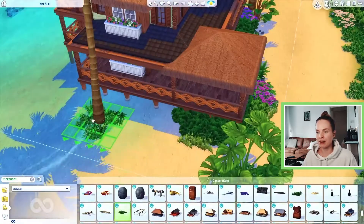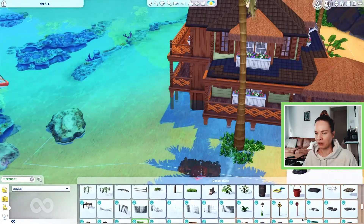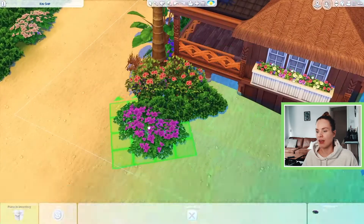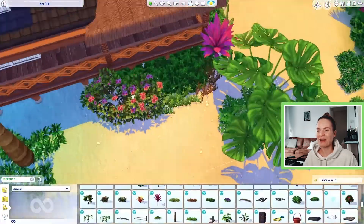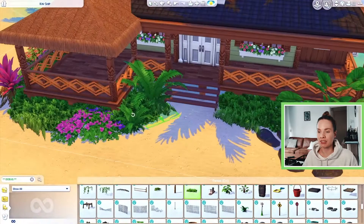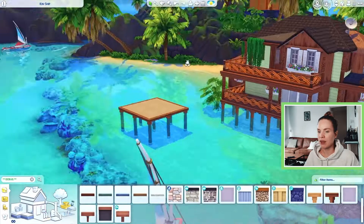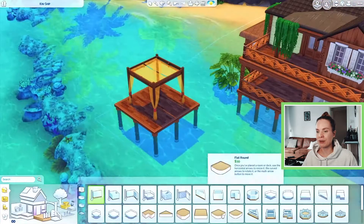I was able to fit in three bedrooms and two and a half bathrooms. The parents have an ensuite, there's a full bathroom upstairs, and a half bathroom downstairs. The rest of the house is quite spacious with a lot of outdoor living, because when you live in Sulani you'd want to be outside all the time. I also created a tiny extra little porch that you have to swim to reach, with a ladder and some lounge chairs.